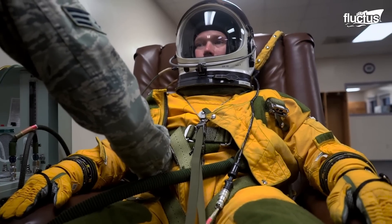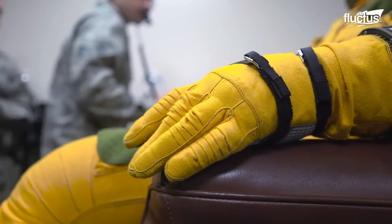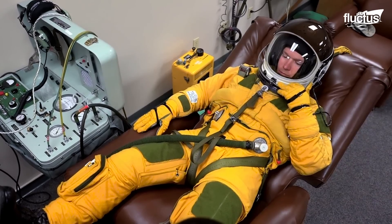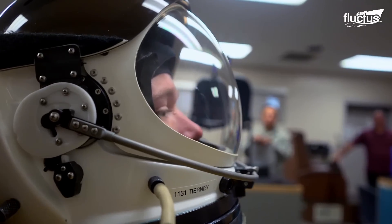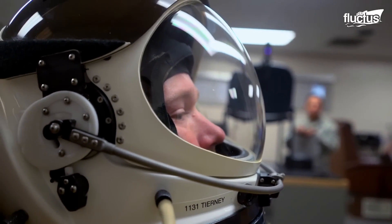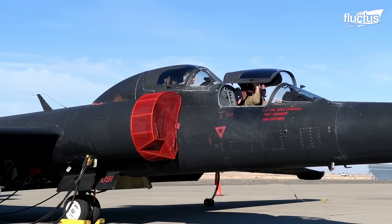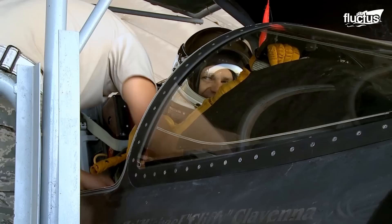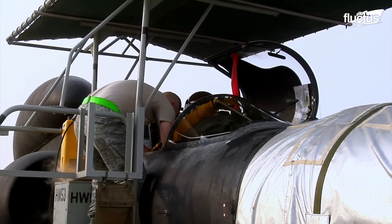Pre-flight checks include a complete evaluation of the suit's integrity, verifying all seals are airtight and life support systems are operational. Simultaneously, the aircraft is subjected to rigorous testing, with an emphasis on its unique reconnaissance equipment, avionics, and airframe integrity to ensure the pilot's safety and mission success.